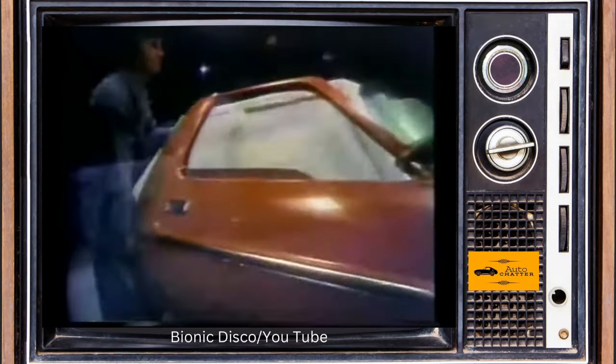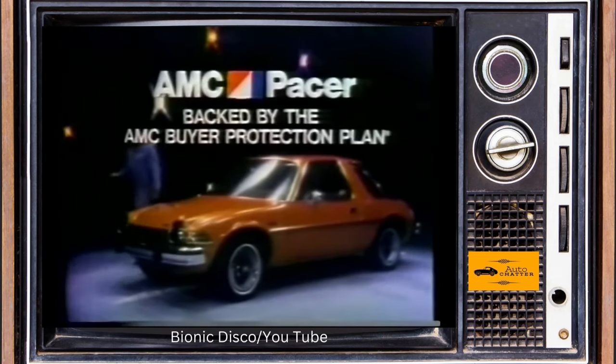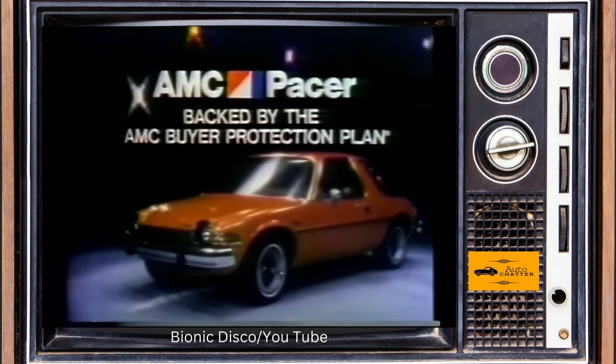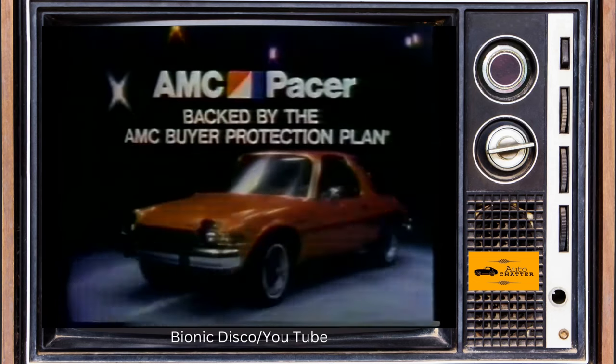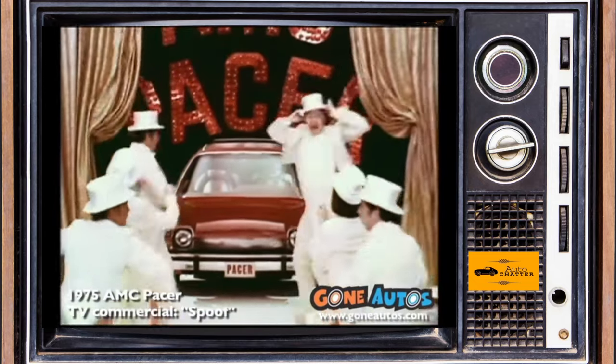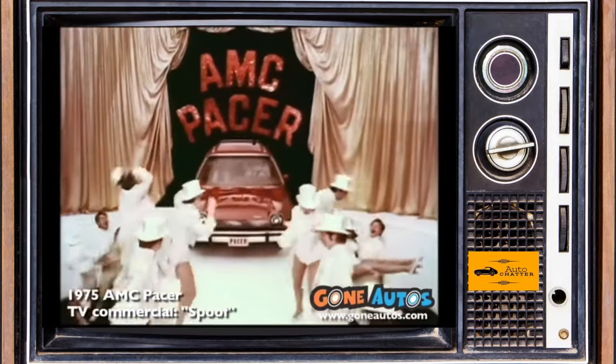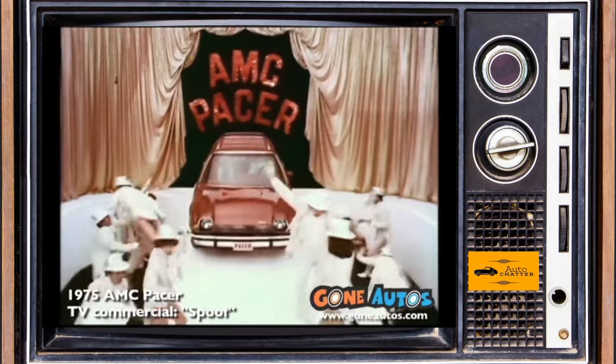In 1976, AMC added a larger carb option for the 4.2, giving it 120 horsepower and a lot more torque. The high-output option was welcome, but came at the cost of fuel economy, which was already not as good as some rivals. Sales in '76 dipped some to about 117,000 units.